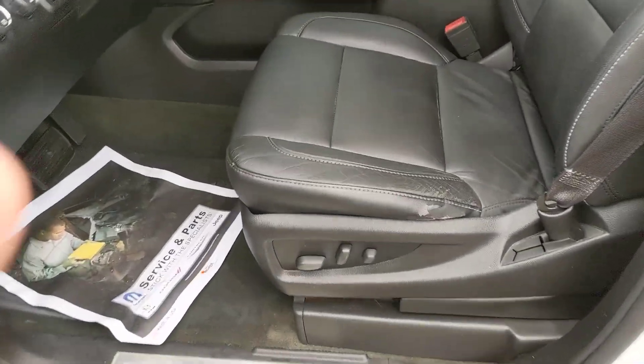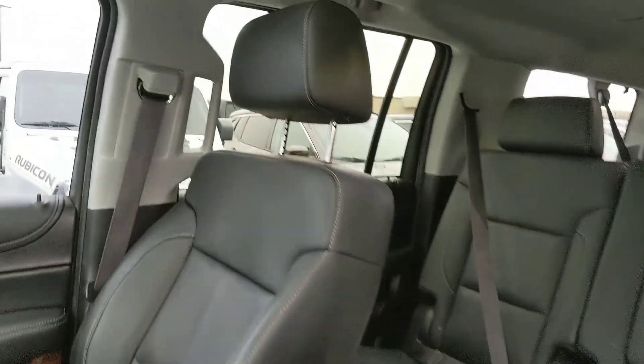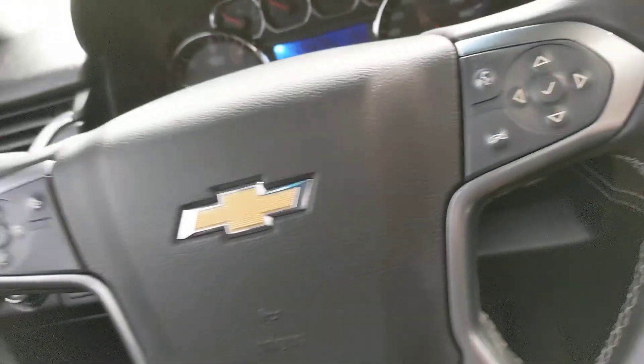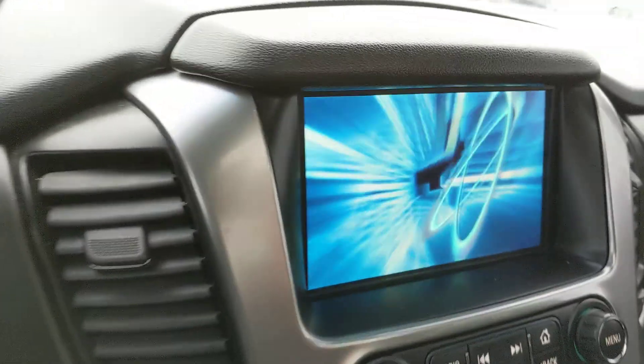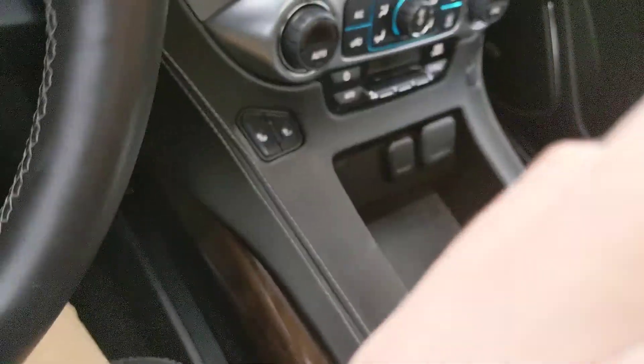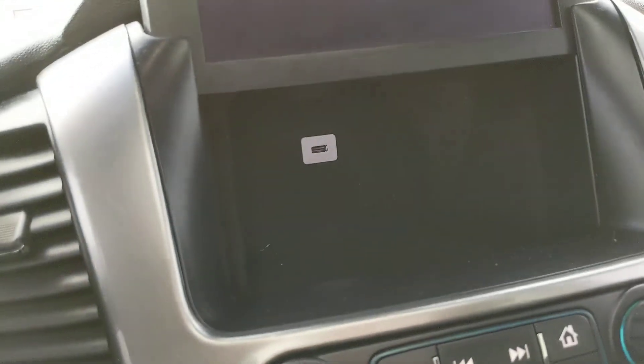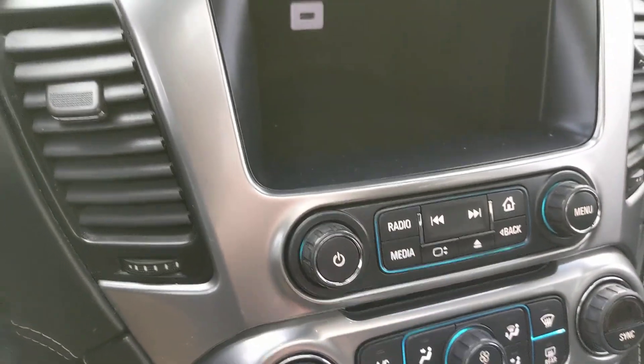Hopping up front here — again, leather, a little worn but overall in very good condition. Sunroof's opened up for you there. Touch screen display — very high quality. Heated seats up front here are a slick little feature, and a little James Bond cubby there when you press that little button.